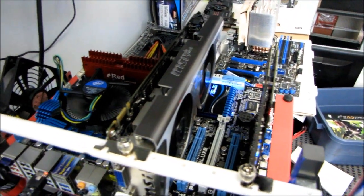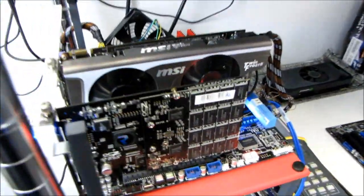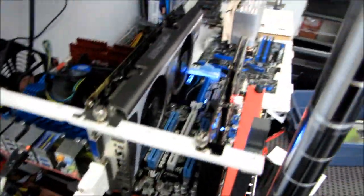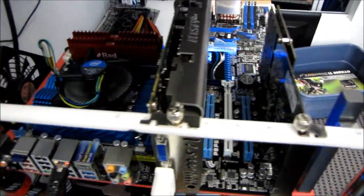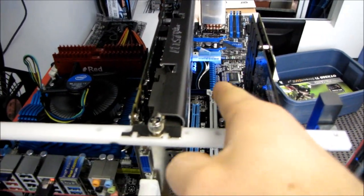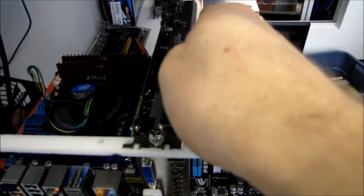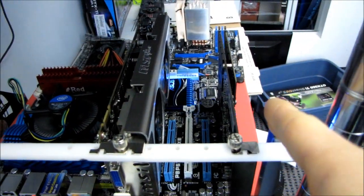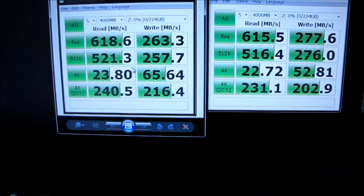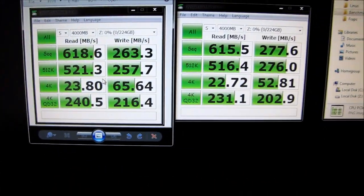Chipset latencies are usually nothing compared to storage latencies, so I wouldn't have thought it would affect things that much. But it looks like the lower latency between the CPU and the CPU-direct PCIe slot versus the CPU-to-chipset-to-PCIe path seems to give us slightly better performance in random reads, both in a light workload scenario as well as in a heavy workload scenario.